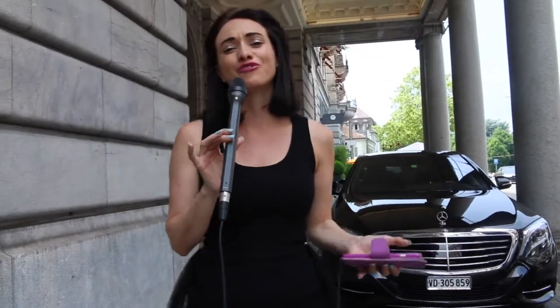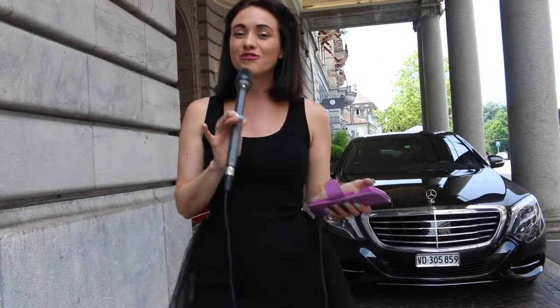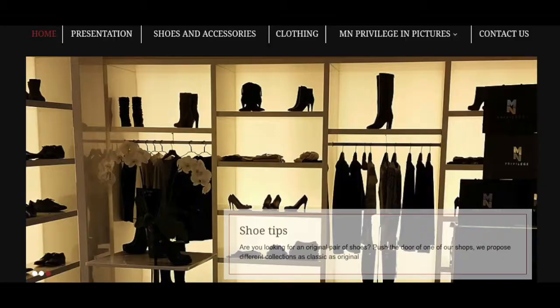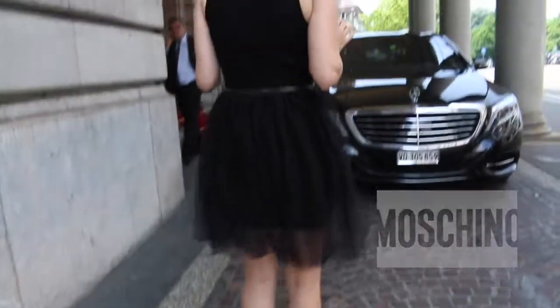Hi guys, we're here in beautiful Lausanne at the Lausanne Palace Spa — it's truly beautiful. We've been staying here for a couple of days and I'm feeling pretty rejuvenated, a bit like a princess. I wanted to give you the full tour and also give a little shout out to Privilege, a boutique just around the corner. Very dangerously convenient — they have a gorgeous store with the likes of Machino, and I'm wearing a little Machino dress. So let's go take a look!